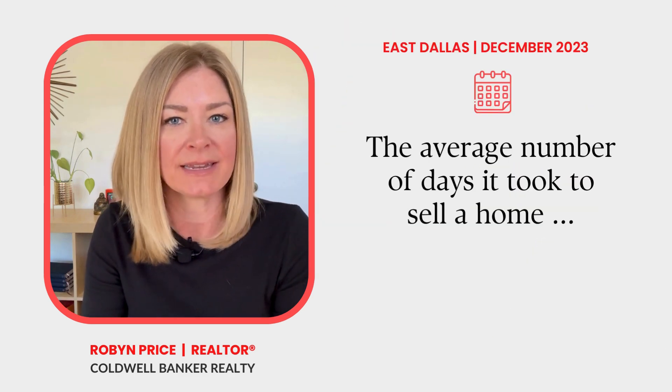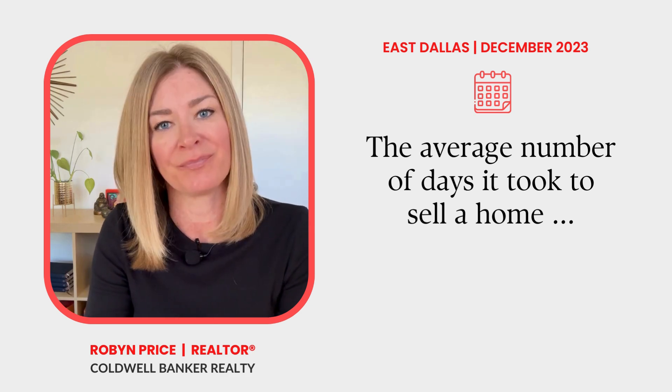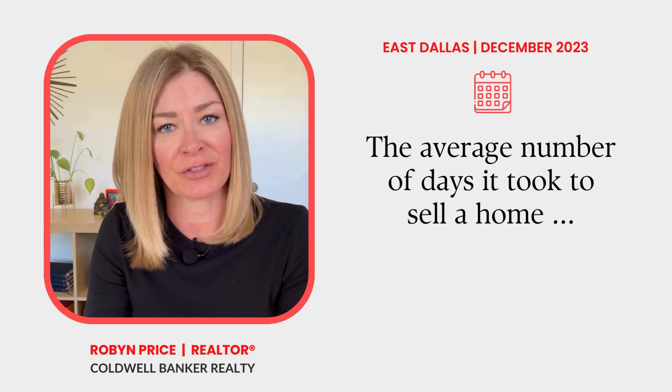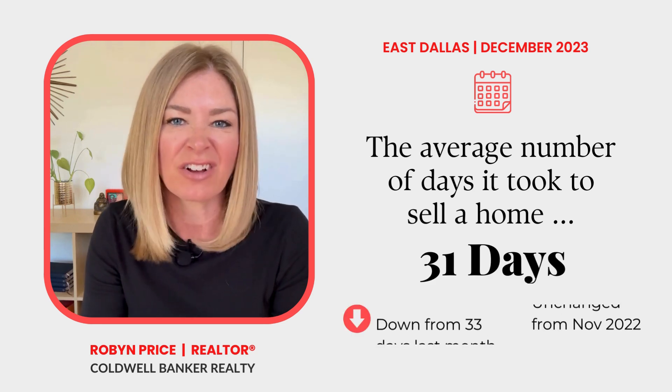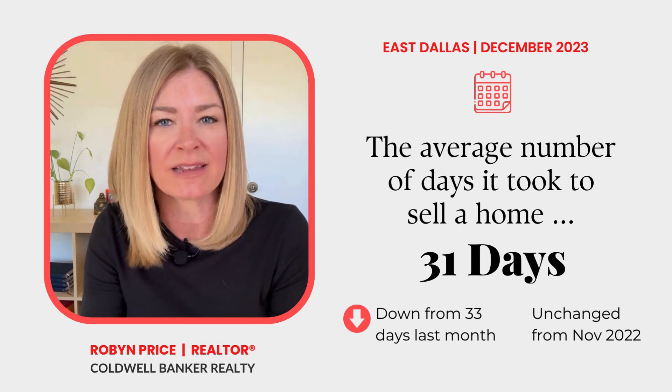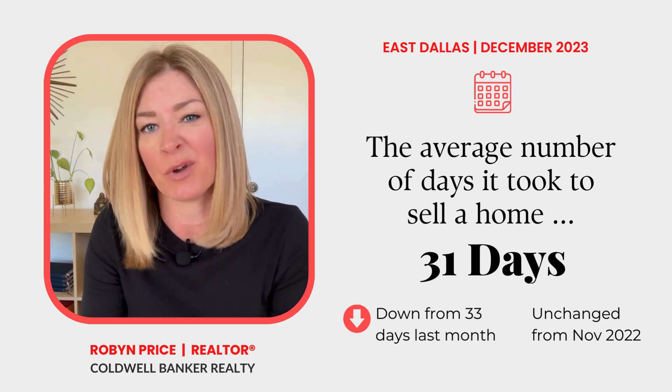So how many days did it take for an East Dallas home to go under contract in November? For all of East Dallas, it took 31 days on average for a home to go under contract. This is how long it's taken to sell most homes in East Dallas throughout the fall, and it was in line with days on market from November of 2022.